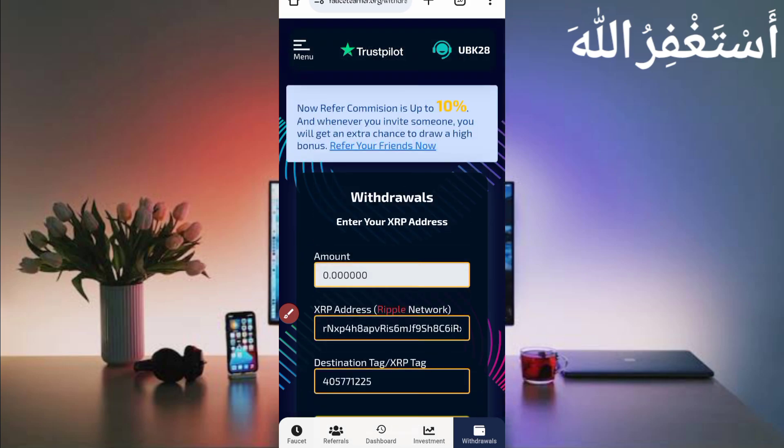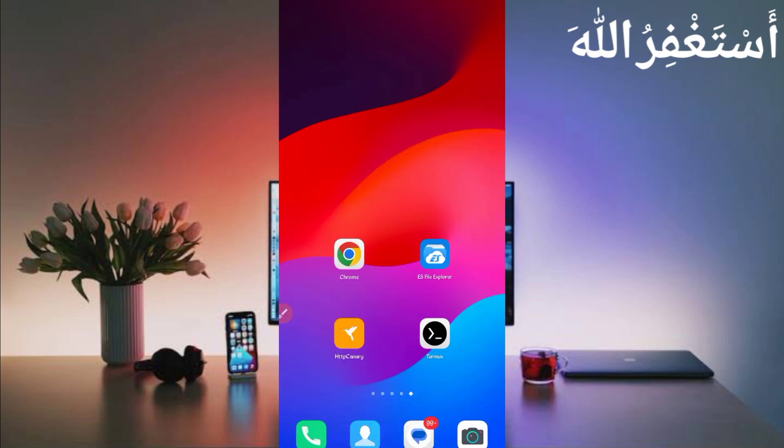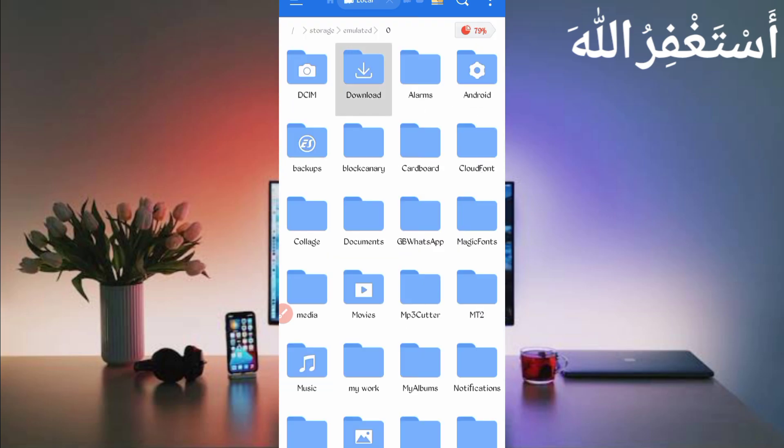Now I will show you how to run the website in Termux without any manual work — you can earn through faucet and PTC ads. You need the script file to run the website in Termux. The script file link is in the description. In the article, click the Script button and the script will download. After downloading, open any file explorer app and go to the download folder where you saved the script file.